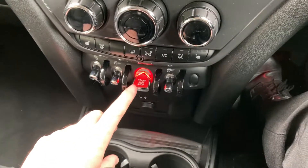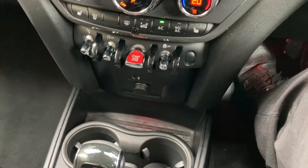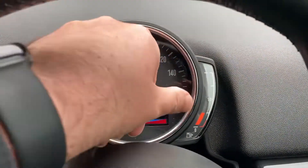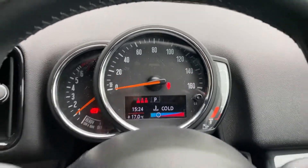To start the car, like all modern Minis, foot on the brake, press the start button and the car will come to life. You can see there: 16,684 miles is all this car has covered.